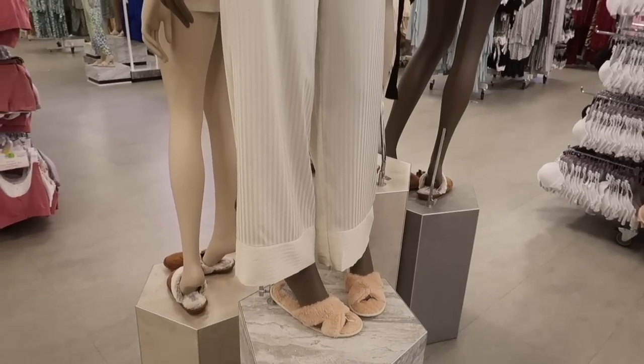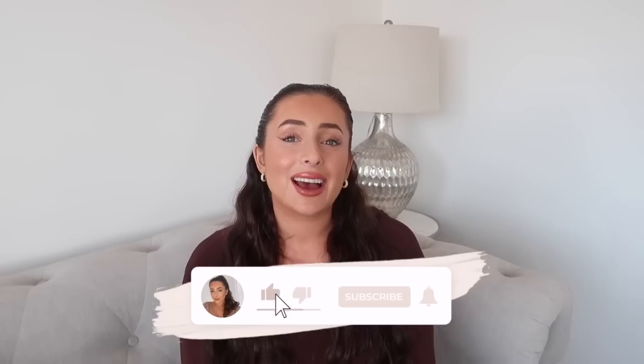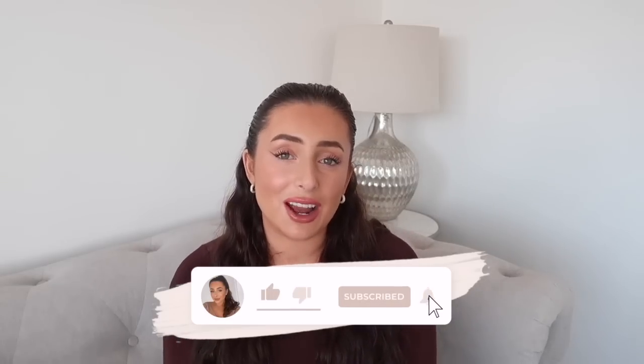So guys that concludes today's video. I really hope you enjoyed watching and hopefully you saw some bits and pieces that you like — I was obsessed and I did come away with three bags full of stuff to share with you. So there will be a separate haul coming, like I said earlier, so make sure you stick around and subscribe. Put the notifications bell on so you know when that goes live. Thank you so much for watching as always and I'll see you very soon — take care, bye!